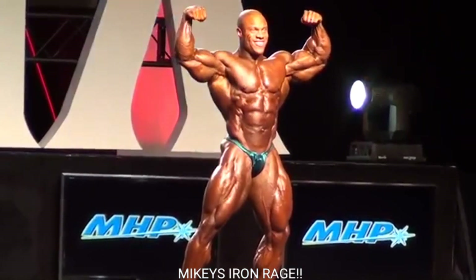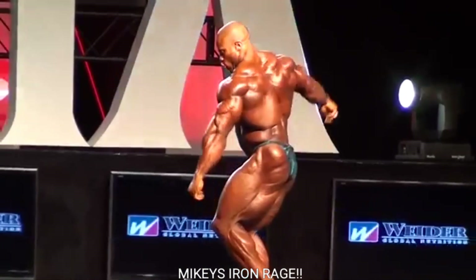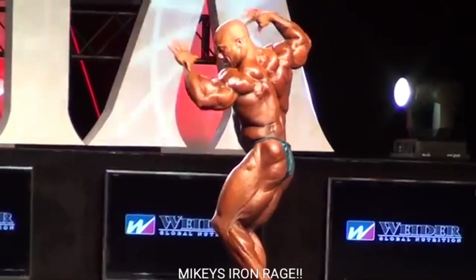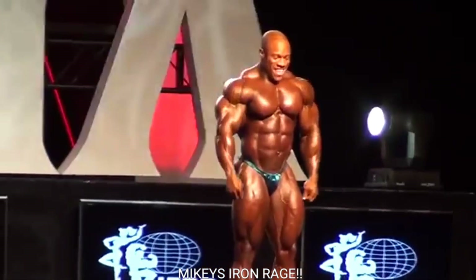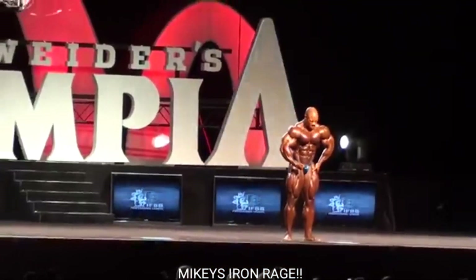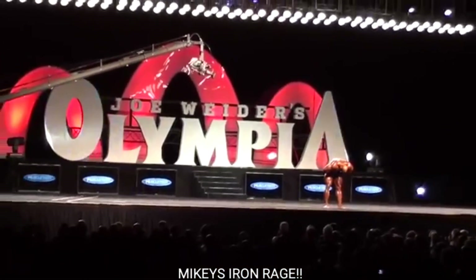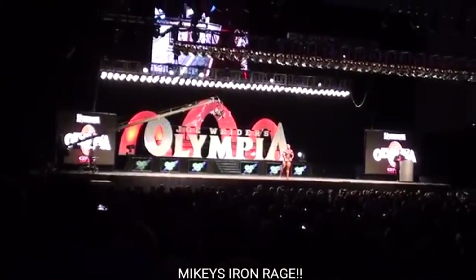He hits that hands-clasp most muscular pose with those big shoulders and big arms — it's just a thing of beauty. Even the front double bicep — his biceps are nice and peaky, he's got those big triceps, and even in the side tricep his tricep looks nice and big, not like some other guys who hit side tricep poses and look like pancakes. But I digress.